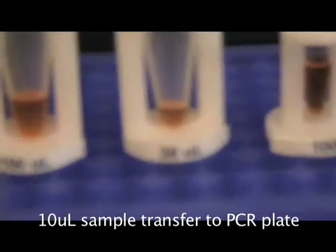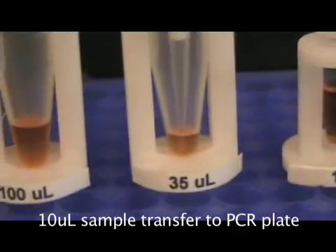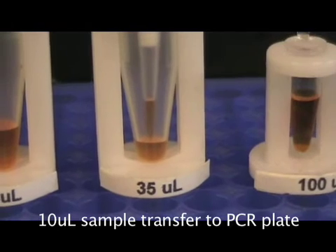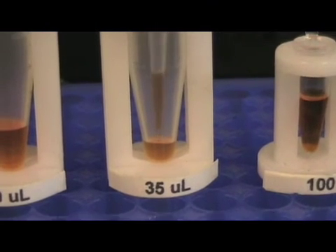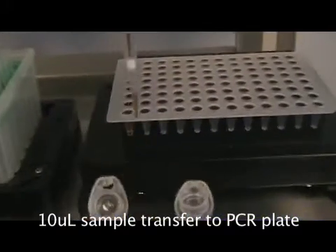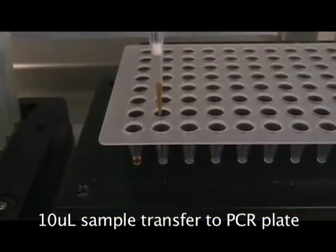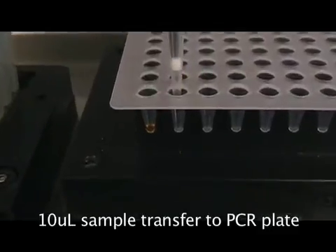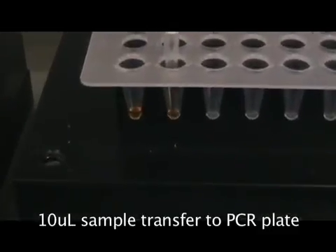Now the Titan probe will approach this very small 35 µL sample in this relatively big tube. And it just aspirated 10 µL with a CV of about 0.2% and is transferring it to the second PCR well, with again an overall CV of way less than 1%.